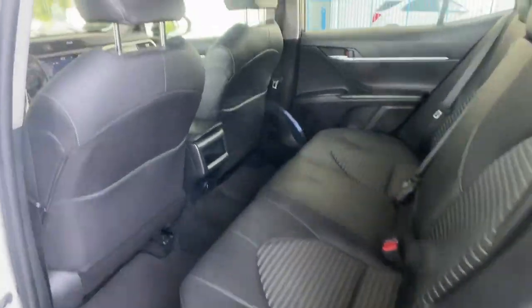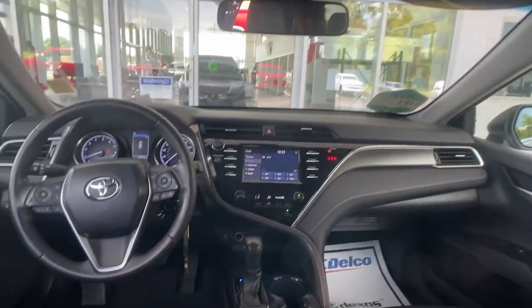Stability control, rear spoiler — aggressively seductive, solidly practical.